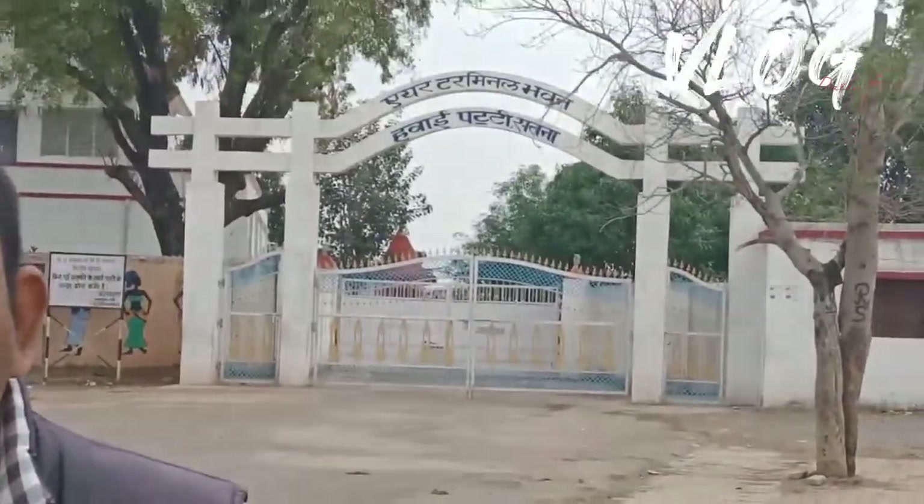Hi guys, so finally we have reached a new place — Airport Road in Satna. You can see behind me there is a board, and from my back camera you can see there is an airport beside me. It's a very beautiful scene over here and you can enjoy the view.